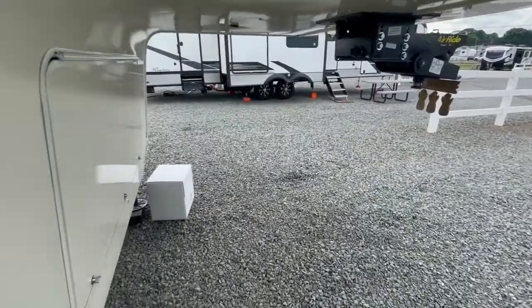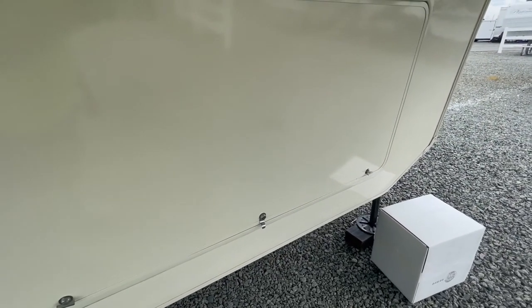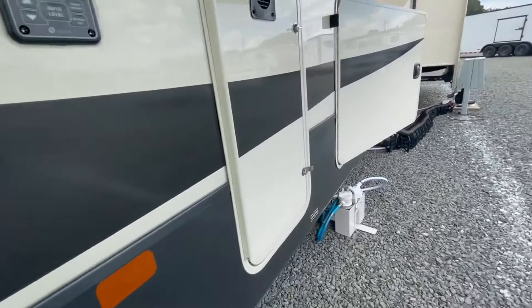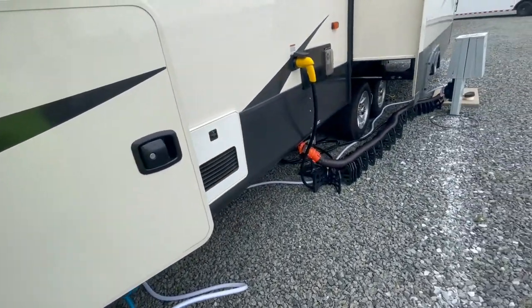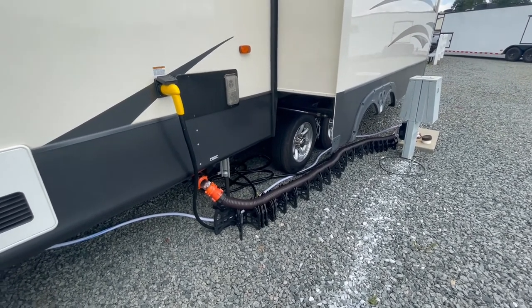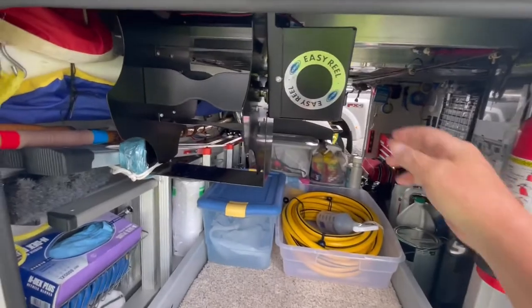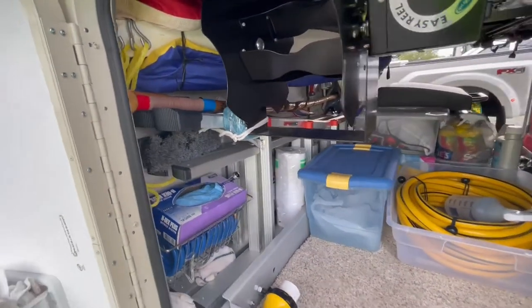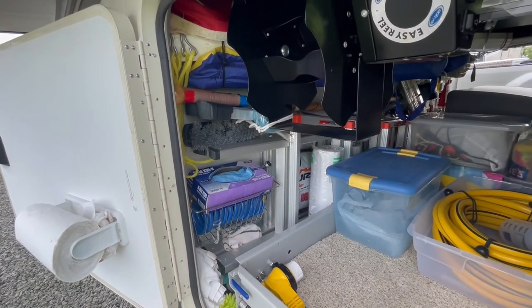Walking around to the other side, I call this my service side. Up front I've got an Onan 5500 propane generator, so anytime we want to stop somewhere we have automatic power. It also has four 12-volt batteries. On this side I'll show you something neat the Cedar Creek came with: a cable reel. When I'm ready to leave I just wind up my power cable so it's out of the way. I also brought a longer ladder, tucked away neatly.